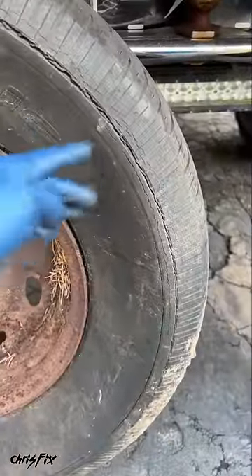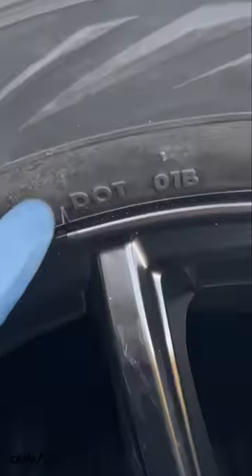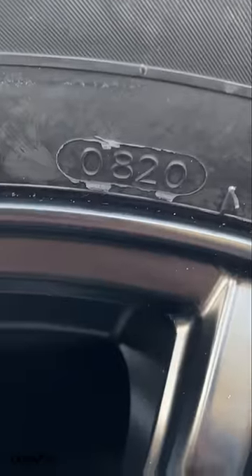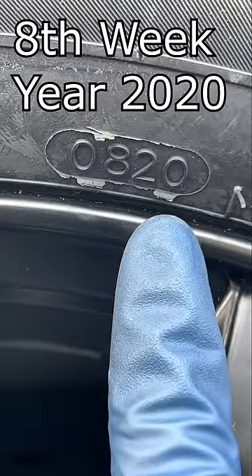It also increases the risk of tread separation or a blowout, which wouldn't be good. So to find your tire age, look on the sidewall for DOT, and right off to the side will be four numbers in an oval. The first two numbers are the week the tire was made, and the last two numbers are the year it was made.